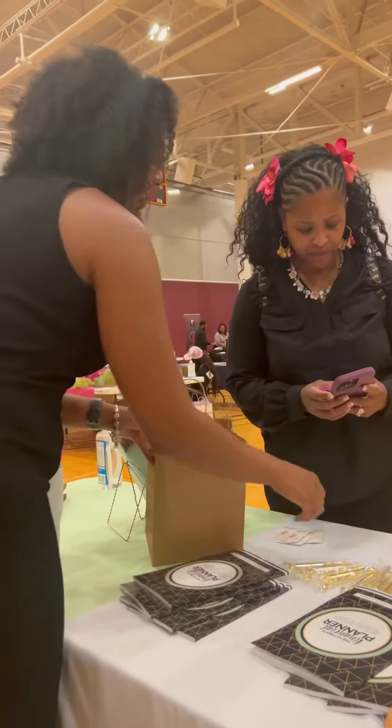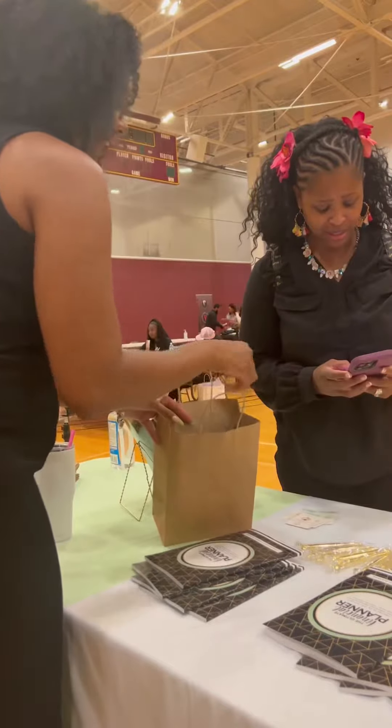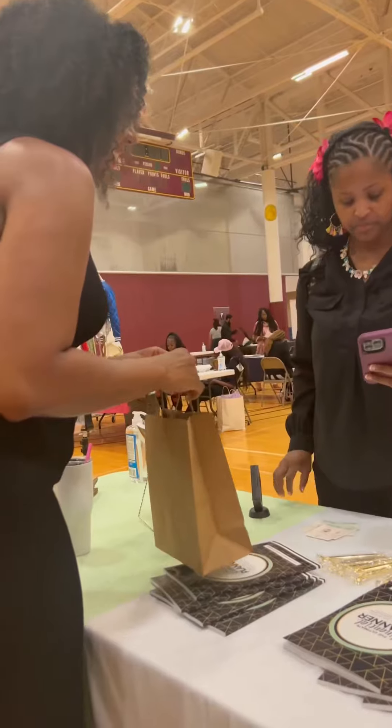I don't like to overwhelm them with everything that I offer. My most popular best-selling item is what I bring to my vendor table.